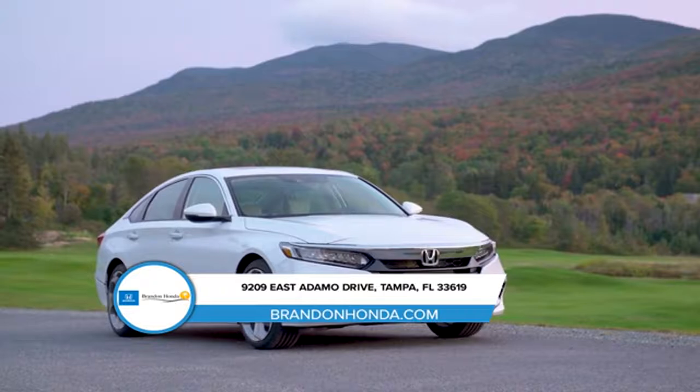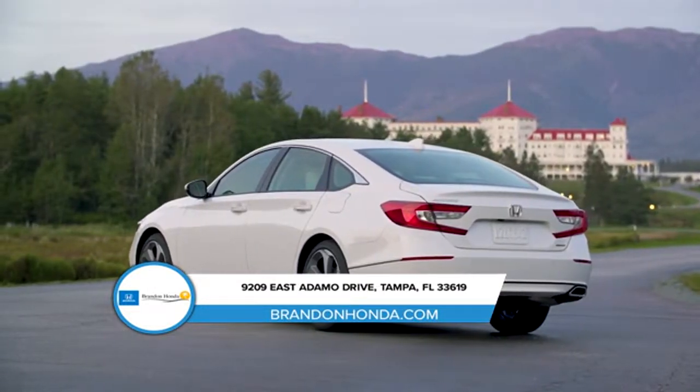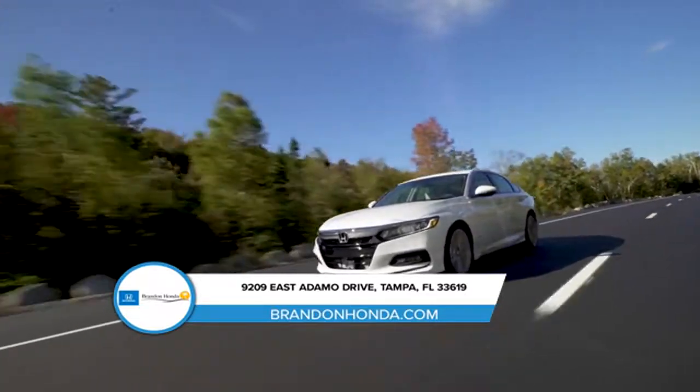In addition, every Accord is equipped with Honda Sensing, an intelligent suite of safety and driver-assistive technologies that can help you stay aware on the road and even help prevent a collision. This midsize sedan also comes standard with all-season tires,